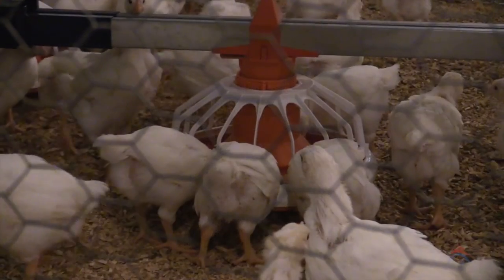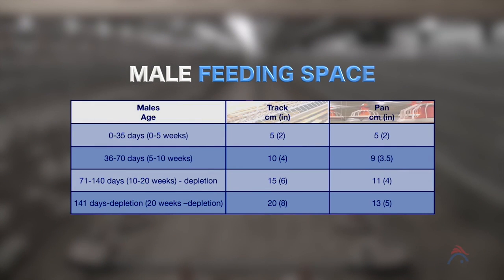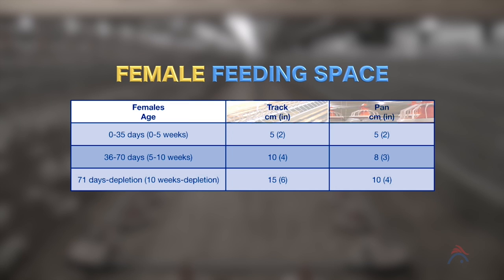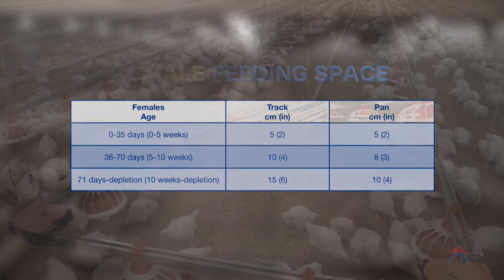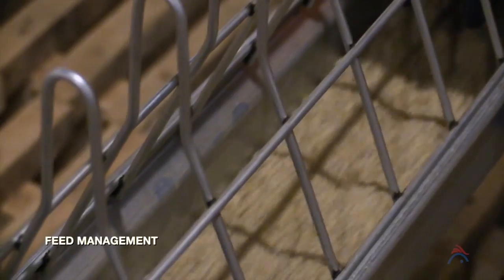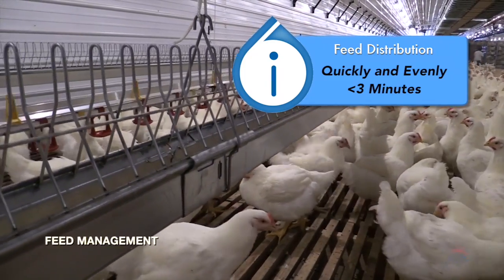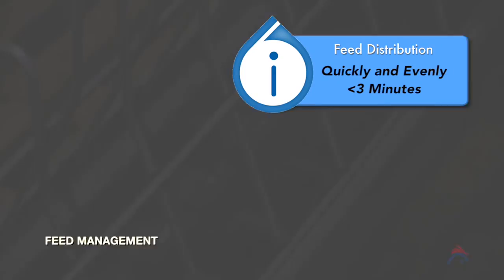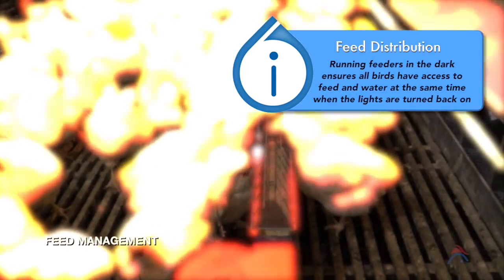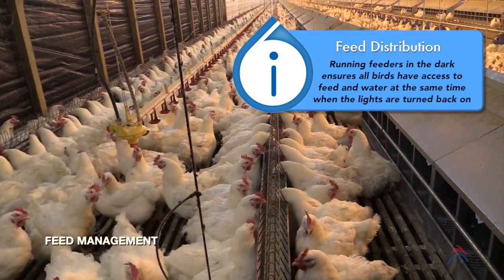There must be sufficient feeding space provided to support the number of birds within the house. Feeding space should be increased for both males and females as the birds age to ensure that all birds have the opportunity to feed simultaneously, thus helping to achieve good flock uniformity. Feed should be distributed to the birds quickly and evenly. It is recommended that the first run of feed be distributed through the house in a maximum of three minutes. It is advised to run feeders in the dark so that all birds will receive feed at the same time when the lights are turned back on. The birds will soon associate feeding time with lights on.